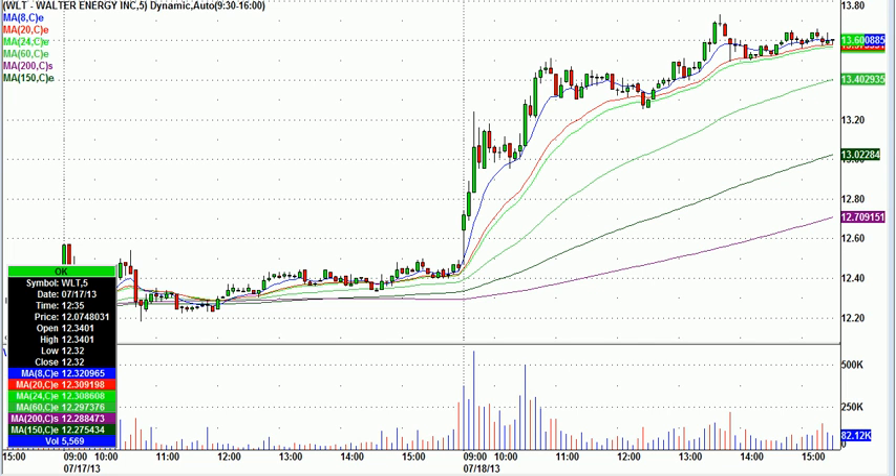And if I use an arrow, I can show you exactly — well, not exactly. But the entry was right about there on that candle. So that one worked out really well.